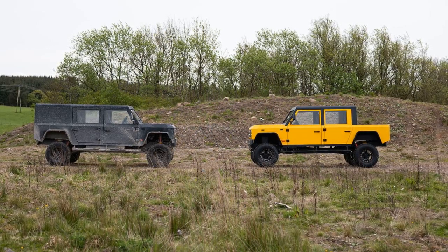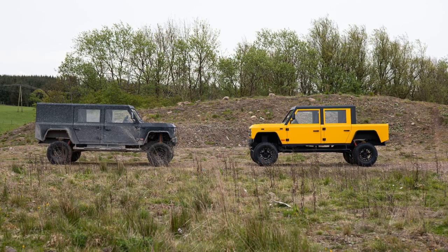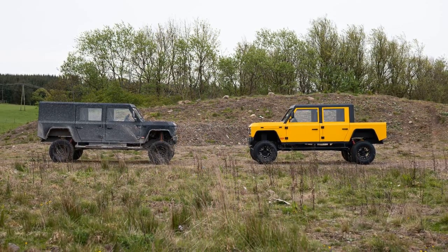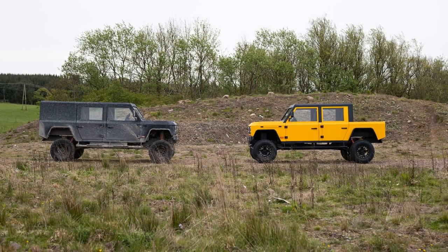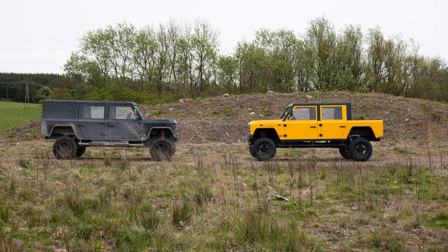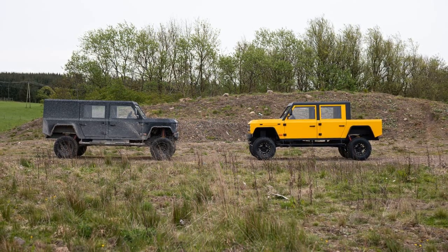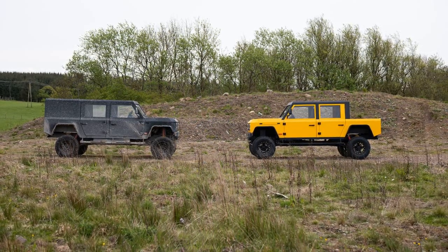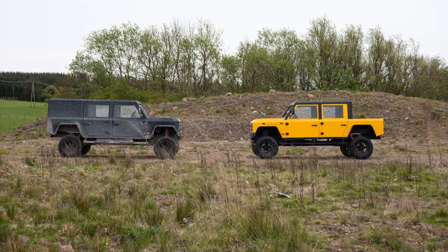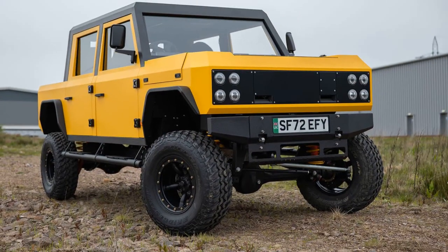Available in three trims — utility, range, and performance — the MK-1 Pickup caters to various needs, with the performance trim boasting impressive towing capabilities of up to 3,500 kg. Equipped with an 82.4 kWh battery, the vehicle offers a range of 190 miles and accepts rapid charging.